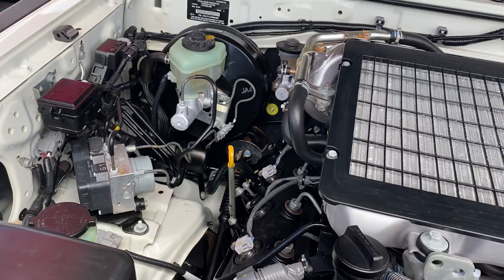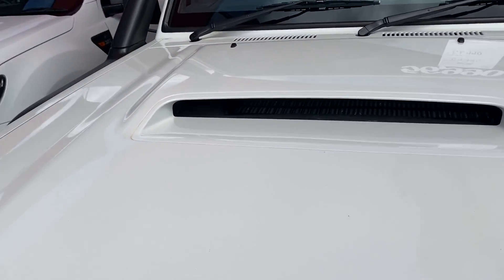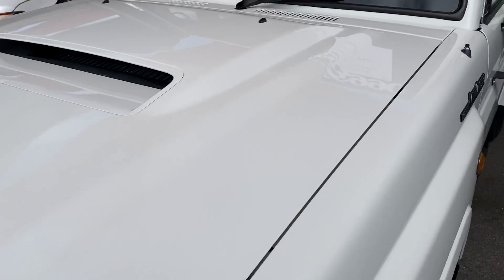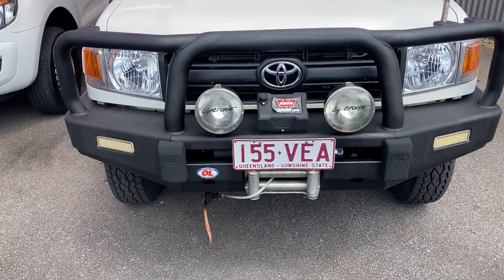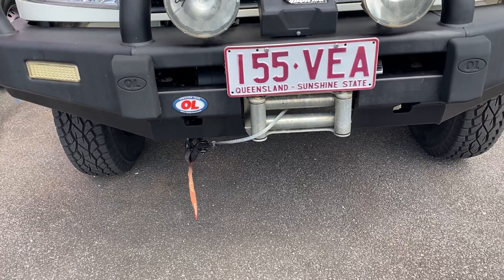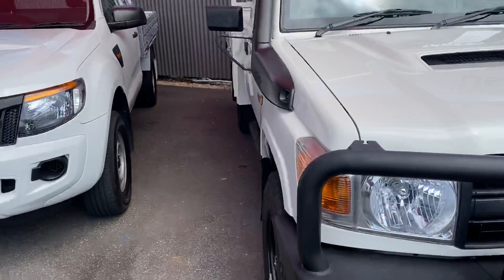As you can see, nice and tidy under the hood there. The bonnet has no visible dents or damage in the panel work. Paint-wise, everything seems to be nice and tidy through there. Through the front bar, it's an Opposite Lock commercial bar, so it doesn't have the fog lights, but it is a three-post steel bar. It's also fitted with a Warn winch with steel cable, and we've got the Light Force HID spotlights on there as well.